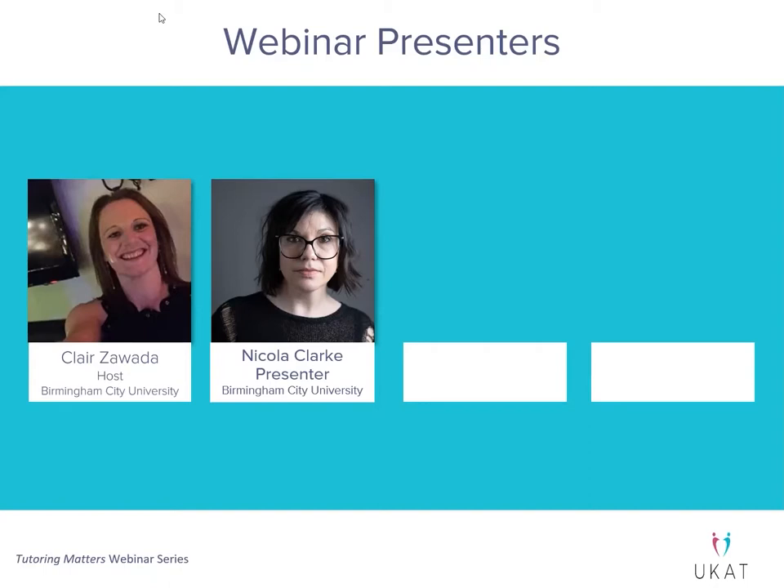Hello everybody. I'm hoping you can hear me and that my mic is working. Claire, thank you for introducing me and I would just like to say thanks for inviting me to come and do a webinar with you guys today. I'll let you know a little bit about myself and my background and then we'll crack on and hopefully do some discussion about reflecting and how we can incorporate it into our relationship with the personal tutor.